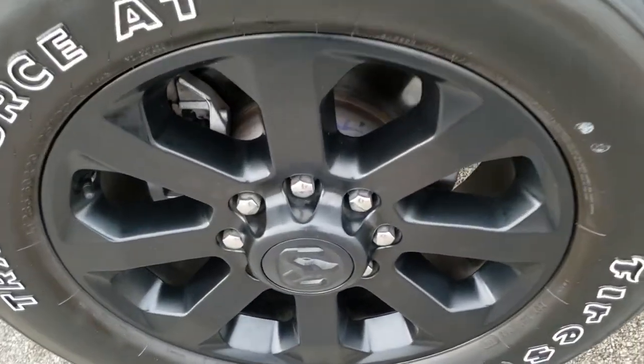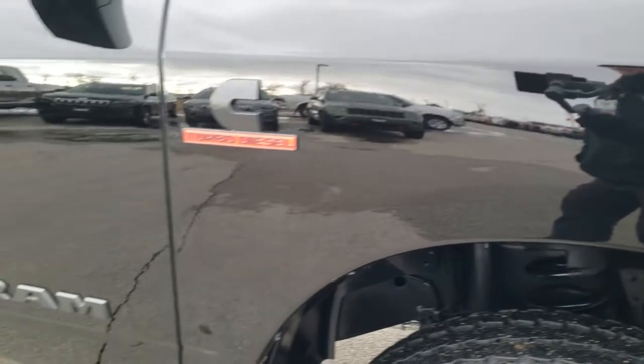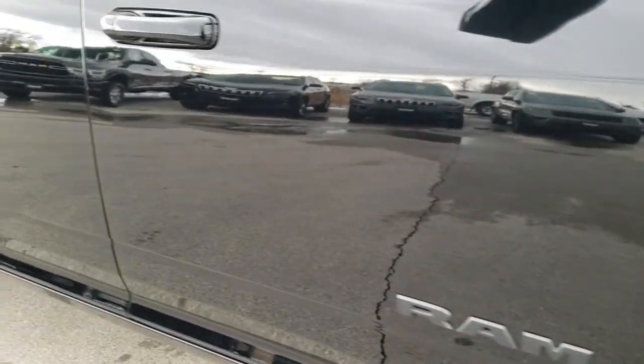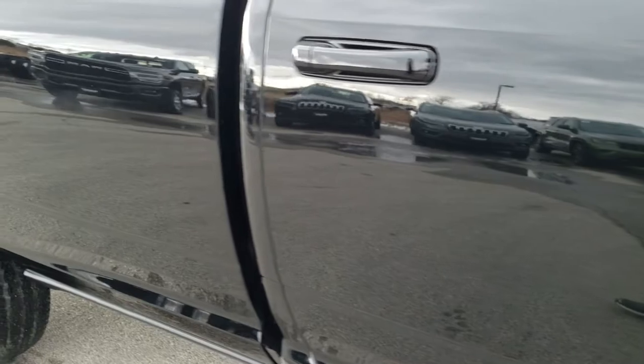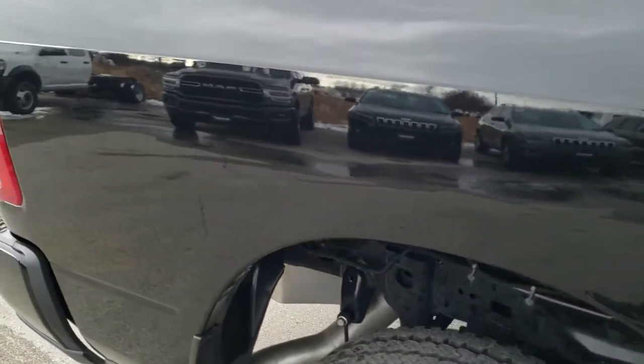Passenger side rim has no scuffs or scrapes. The passenger side fender is in excellent condition as well. As you go down this side of the truck you can see just how clean the body is, how reflective and mirror-like that paint is. Didn't see any dents, didn't see any dings.